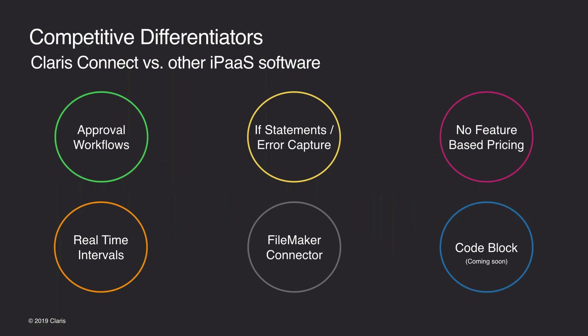Here are some key differentiators from other iPaaS software. First, most integration platforms can't pause mid-flow for human intervention like Claris Connect's Approvals feature does. Second, most platforms do not have if-statement capabilities or error capturing. Third, there's no feature-based pricing — everyone gets access to the entire feature set regardless of plan. Fourth, reaction time is real-time with Claris Connect versus up to 15-minute wait times elsewhere. Fifth, Claris provides the best connector to FileMaker with the ability to connect to on-premise or cloud.